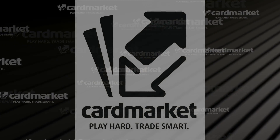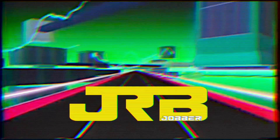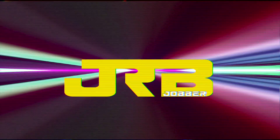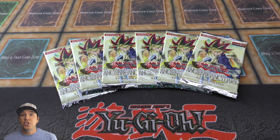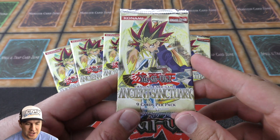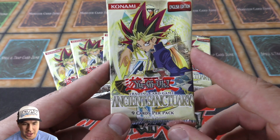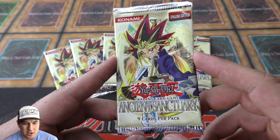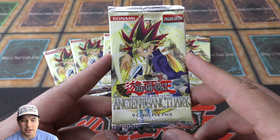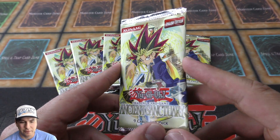This video is powered by cardmarket.com. Hey, this is BoosterJobber here. We're doing an opening of the 11th set ever created — the Ancient Sanctuary booster packs. Super excited about cracking something. Actually, one of my favorite arts on the booster pack — I really like how they did the color combo with Yugi, just a little different from all the other ones.